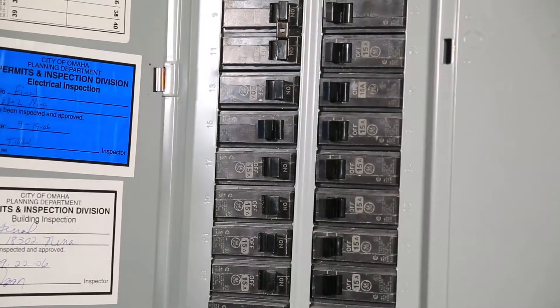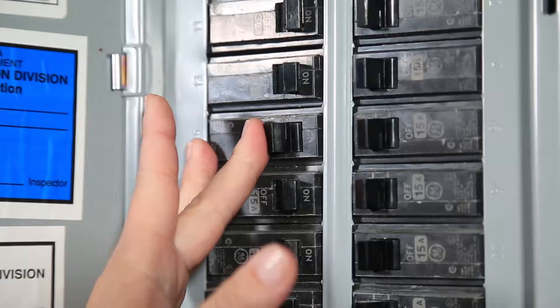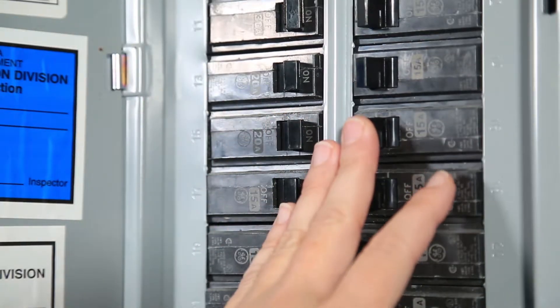Being without power can be frustrating, especially if others around you have been restored. One important thing to check to get your power restored is finding and resetting your breakers. I'm Renee with OPPD and I'll help you through this process.